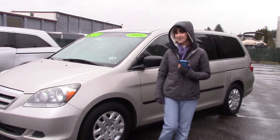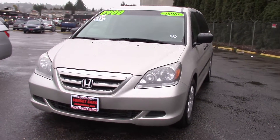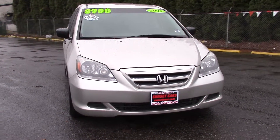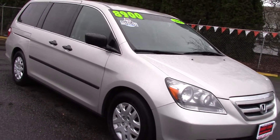Hi there, this is Jordan with Sunset Cars of Auburn and this is our 2006 Honda Odyssey LX, stock number 96740. This is a great family van, it's a Carfax one owner vehicle, it has nice clean paint and plenty of room in the interior.